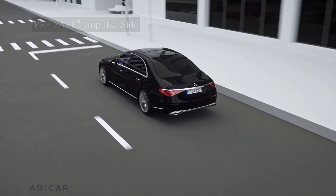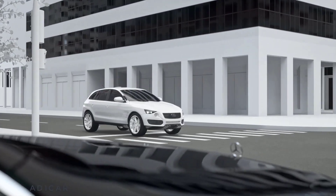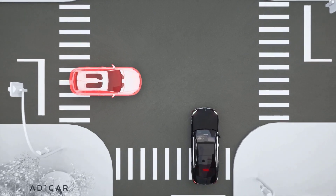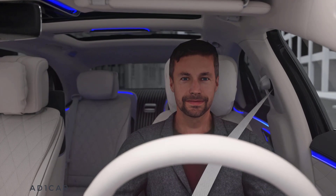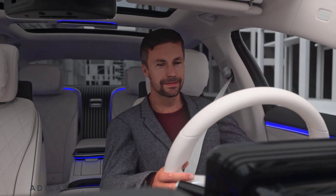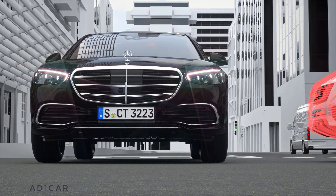Pre-Safe Impulse Side is a protective system that acts reflexively shortly before a side impact occurs in order to reduce your risk of injury. Side impacts typically happen in urban or rural traffic. Your Mercedes can detect an imminent side impact using radar sensors. Shortly before the impact, a quickly inflated air cushion in the seat moves the driver or front passenger towards the center of the vehicle, increasing the distance from the source of danger and reducing the risk of injury.